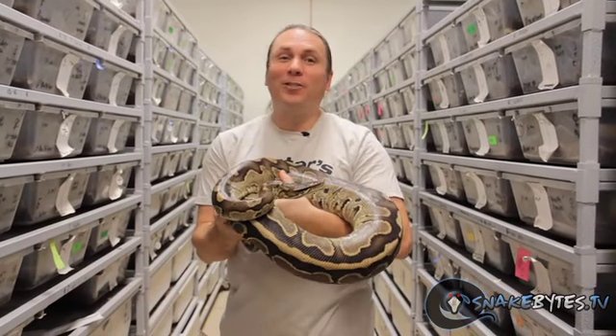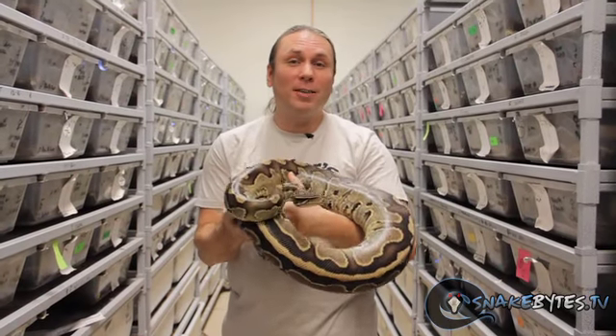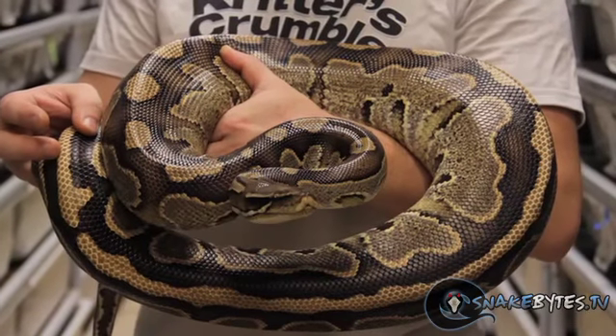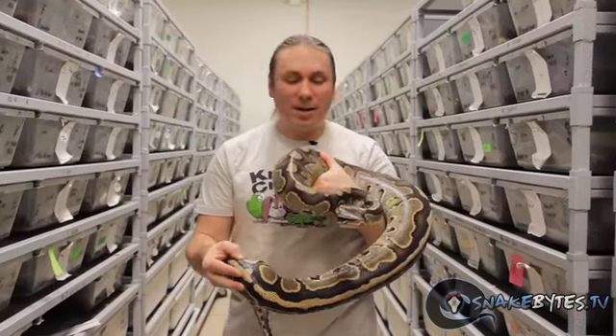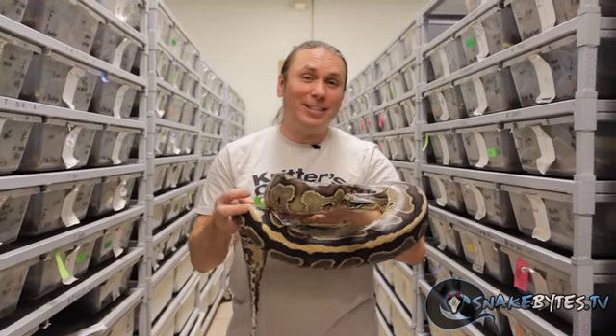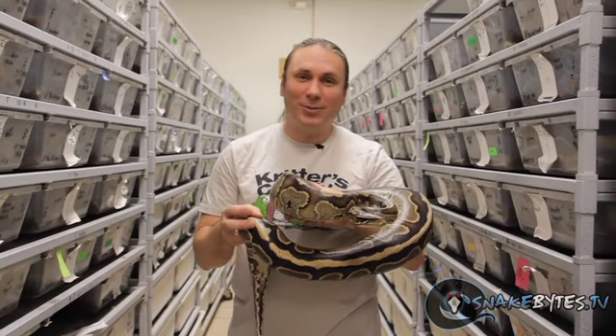I've said it before — I'm not a huge hybrid guy — but these Super Lori Balls, which are blood python and ball python hybrids, are truly wicked animals. They have kind of the best of both worlds. They remind you a little bit of a ball python but they certainly have the size of a blood python. Unfortunately, this particular animal has the attitude of some blood pythons too.